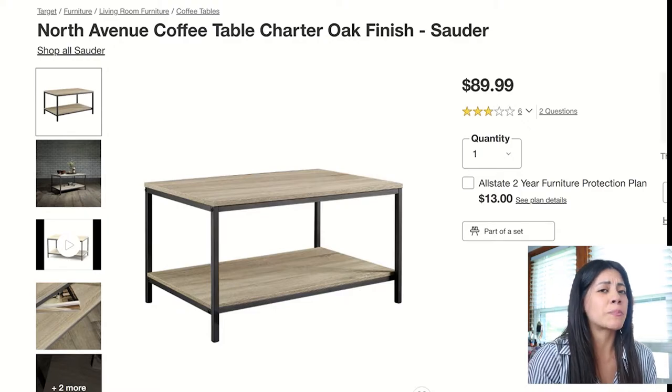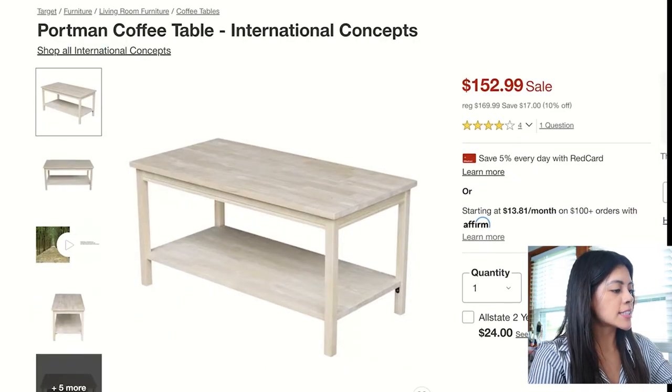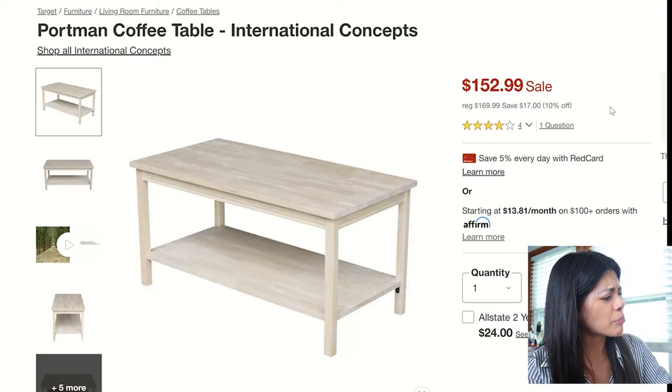Next up is called the Portman Coffee Table, and it's more on the lighter side for wood color — very airy. I feel like it can go well in kind of a Scandinavian vibe, and it's very decently priced.